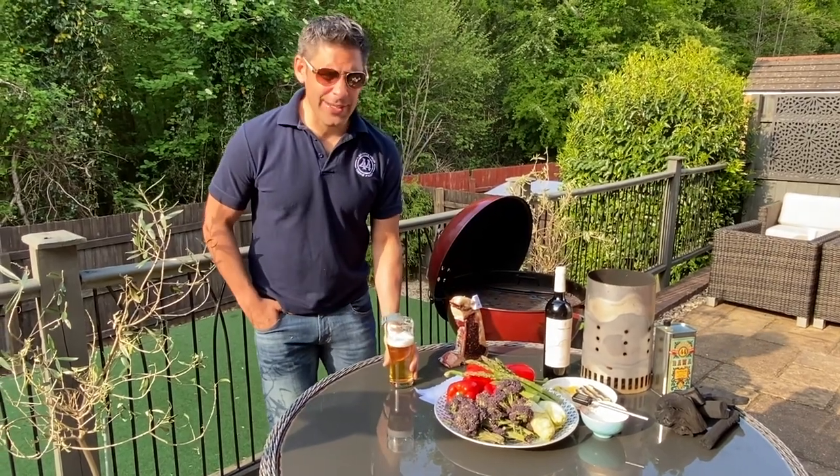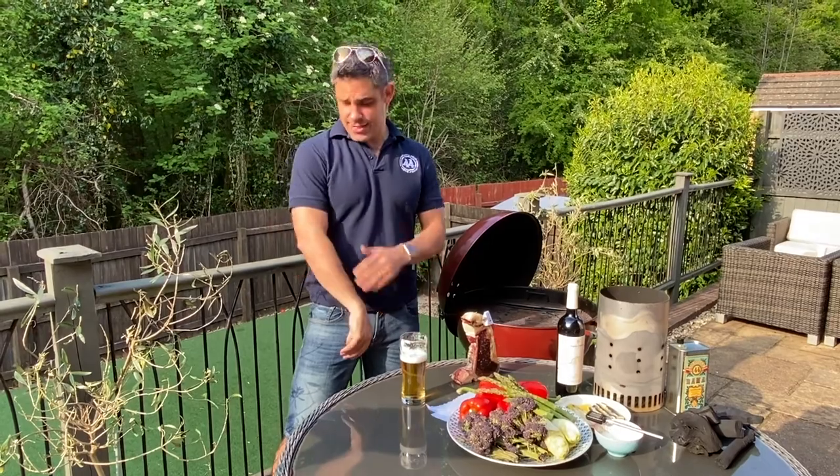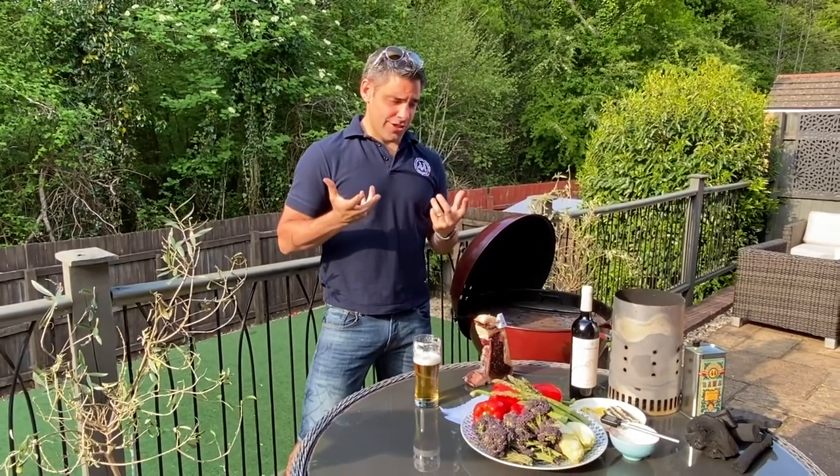Hello y'all, how are we doing? I've been making the most of the sun this week, catching up on some rays, getting a little tan going. But I thought what an opportunity with all this beautiful sunshine to demonstrate a bit of Asador cooking.